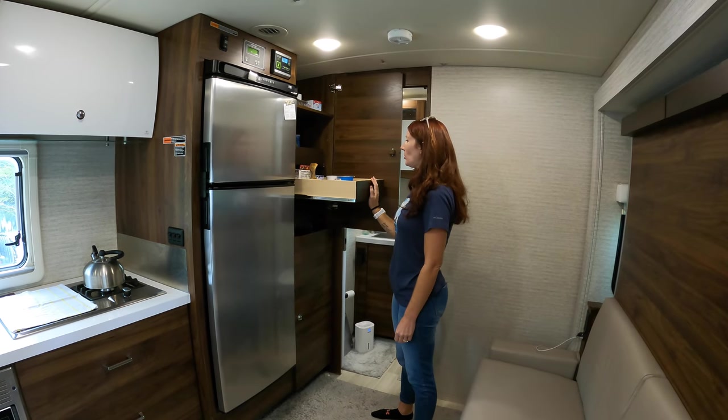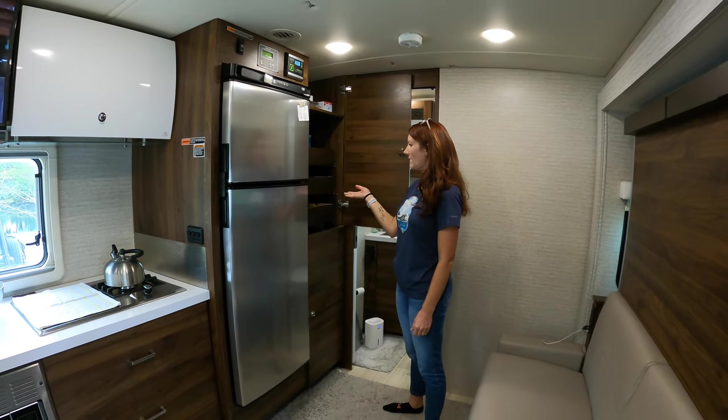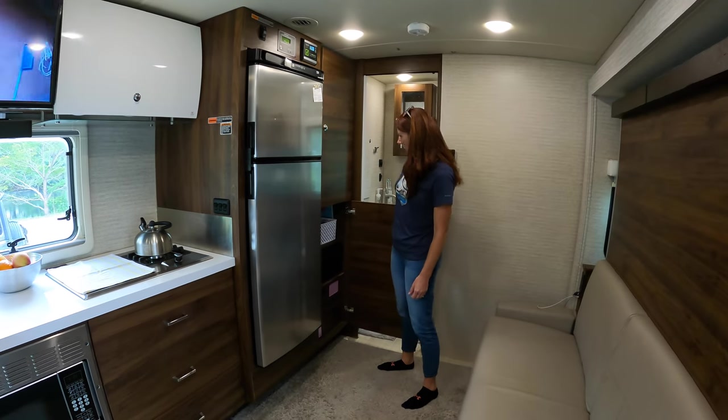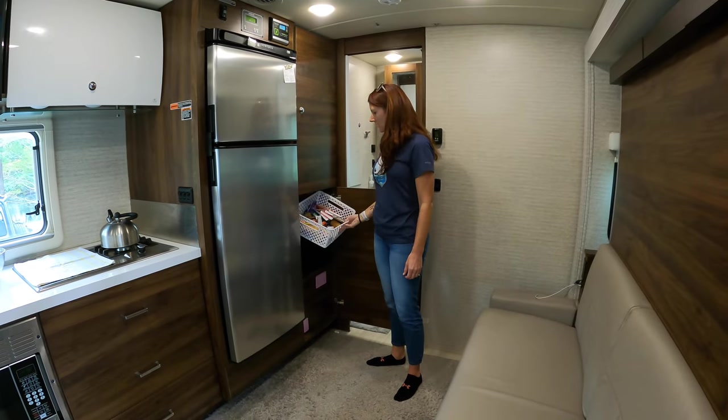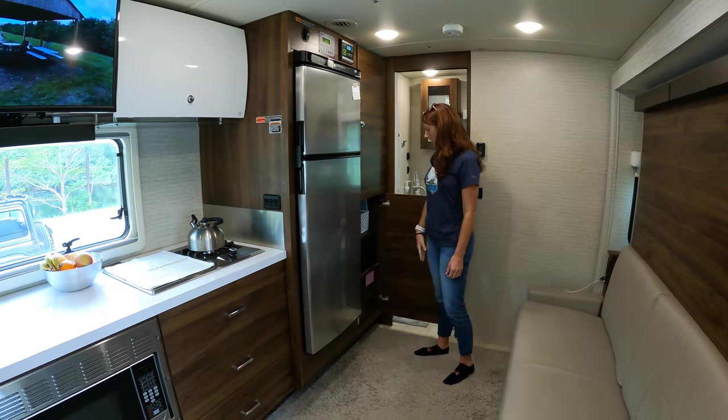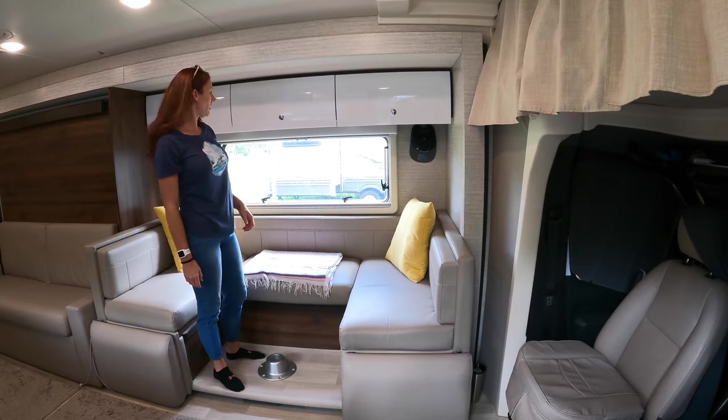Here's our pantry — we have three pull-out drawers, which are really nice. Down here we just have a shelf with a little basket of snacks for TJ so it's easy for him to grab on his own.